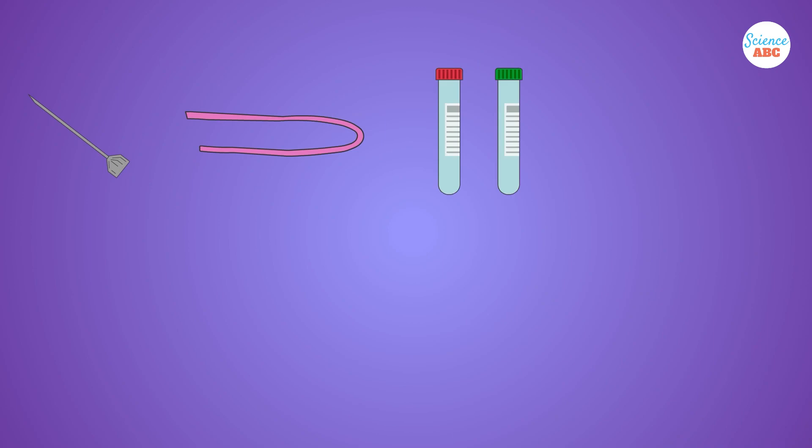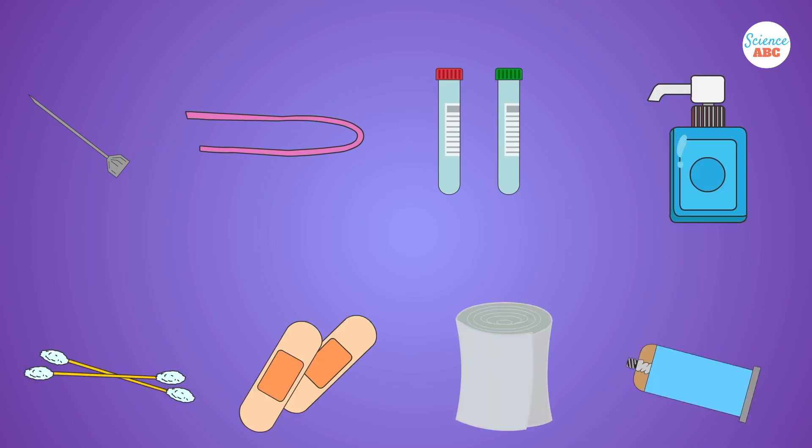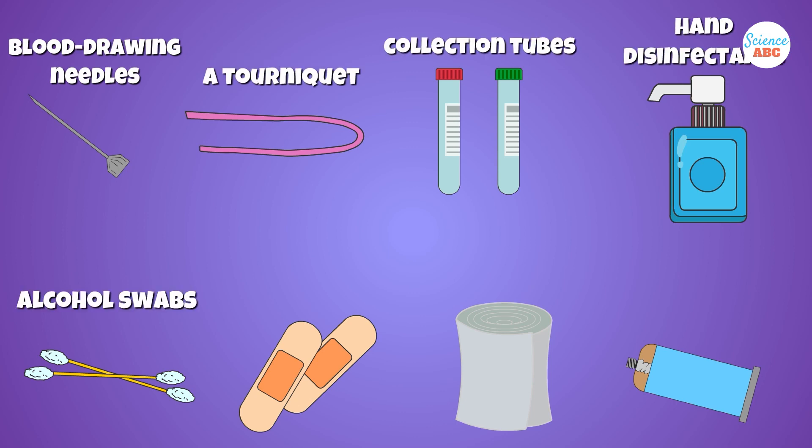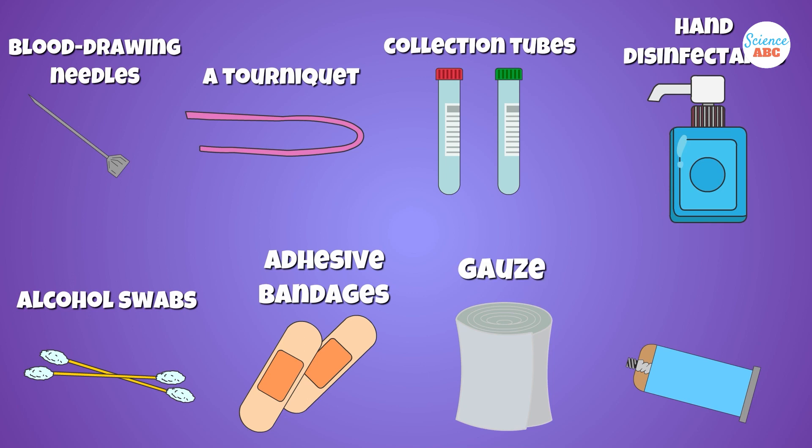All necessary supplies must be with you before the procedure begins, including blood-drawing needles, a tourniquet, collection tubes, hand disinfectants, alcohol swabs, adhesive bandages, gauze, and blood transfer equipment.